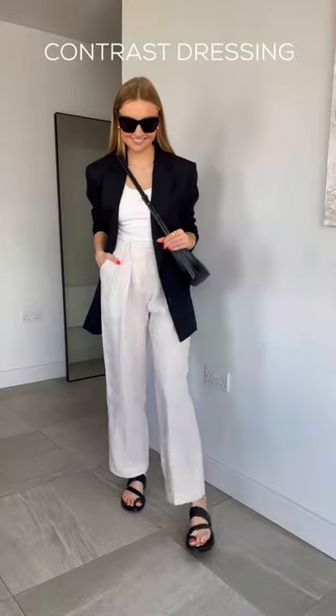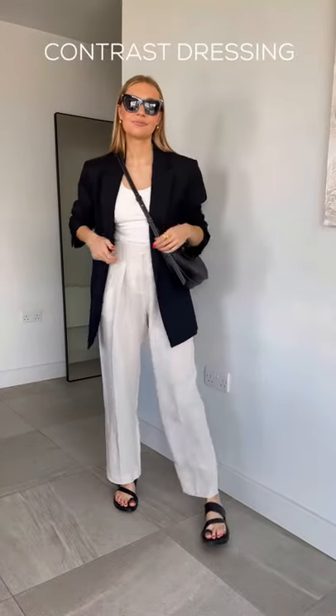Finally, use fabrics to balance your outfit between smart and casual. Opt for relaxed linen with a boxy blazer.